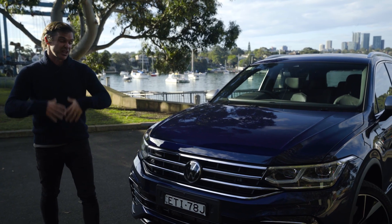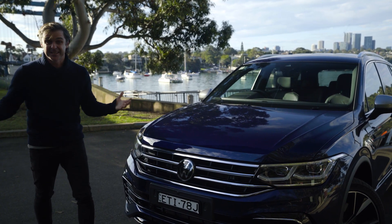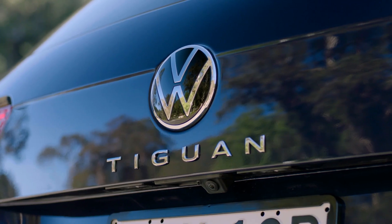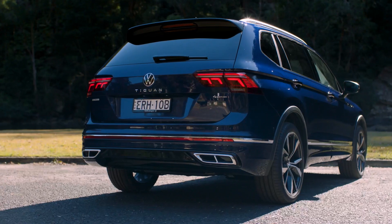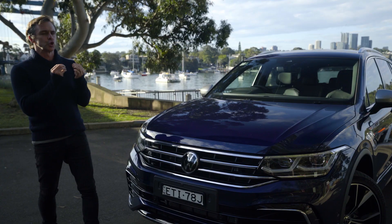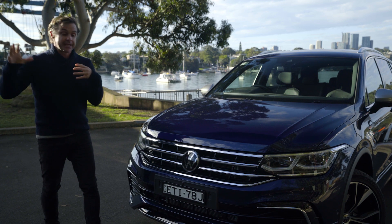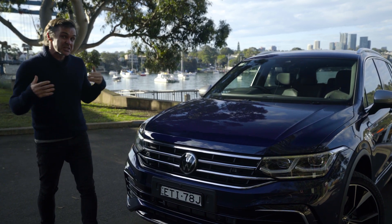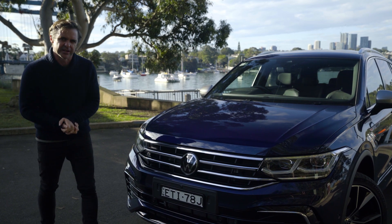If you start with the 110, you get front-wheel drive and it's very basic looking — though I think it actually looks pretty good with the unpainted cladding. There are some great colours; you have a choice of six in the non-R-lines, including the gorgeous new King's Red, which you do lose in the R-line. But it looks pretty much the same as it did, just with a very mild facelift.